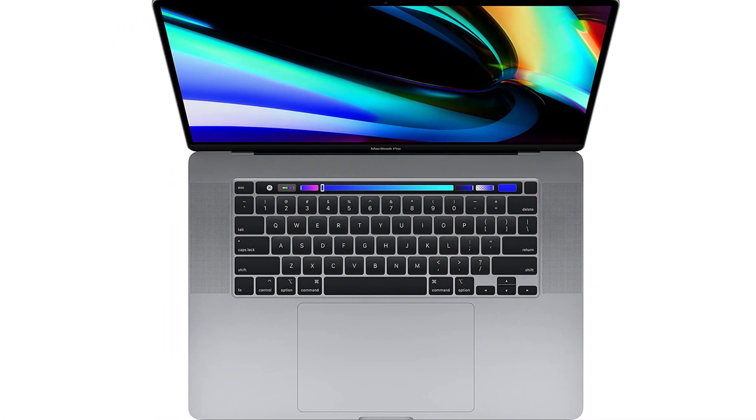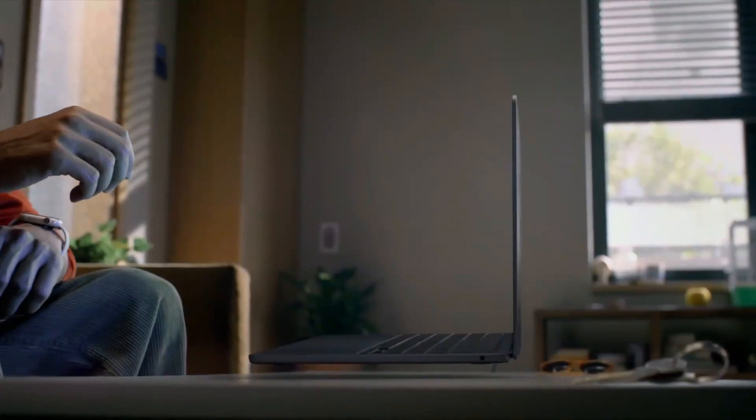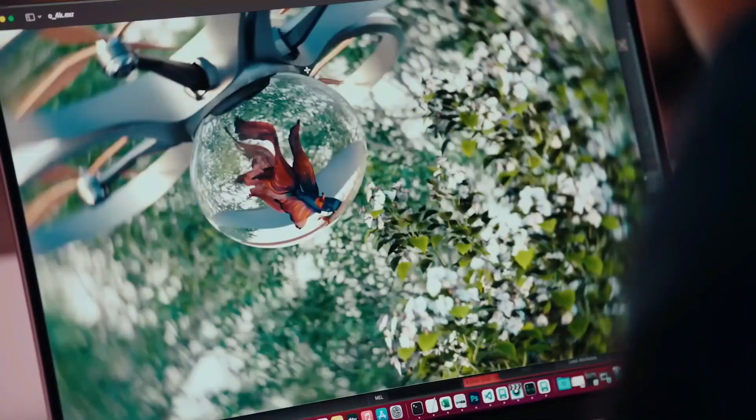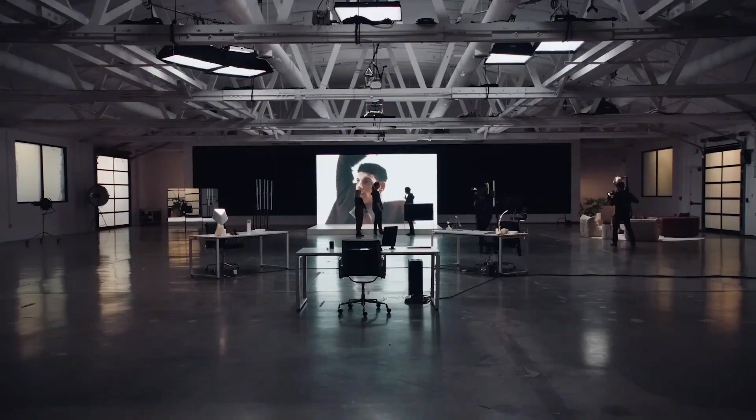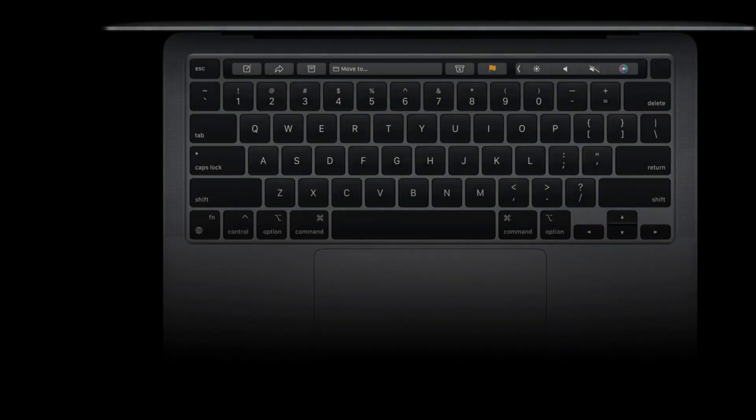The latest MacBook isn't just bigger with its 16-inch screen — it's also way better. It has better specs, a better keyboard, and a better graphics card. Expect it to be a great laptop for web development and web design thanks to its newly improved specs.